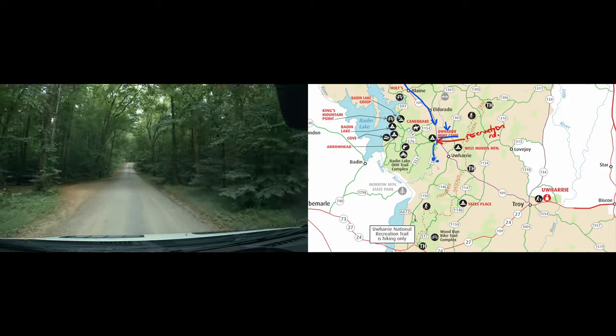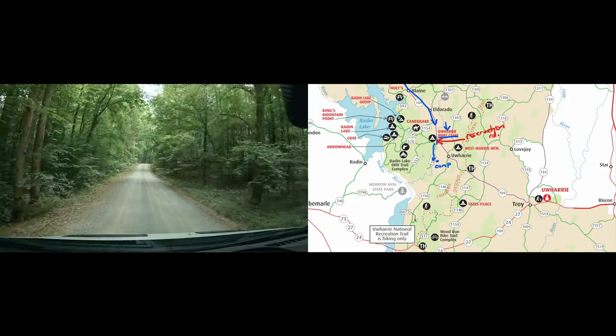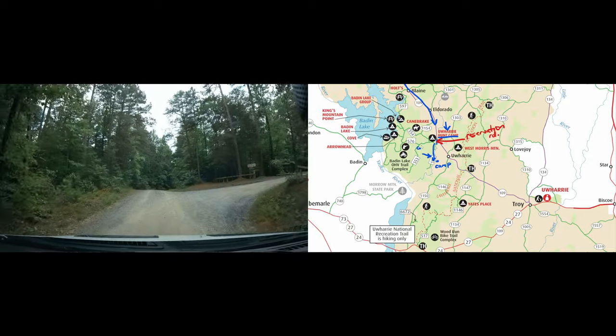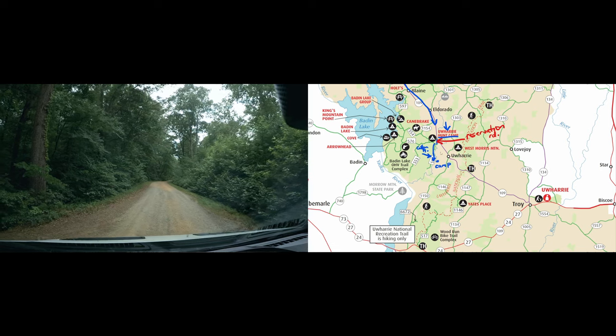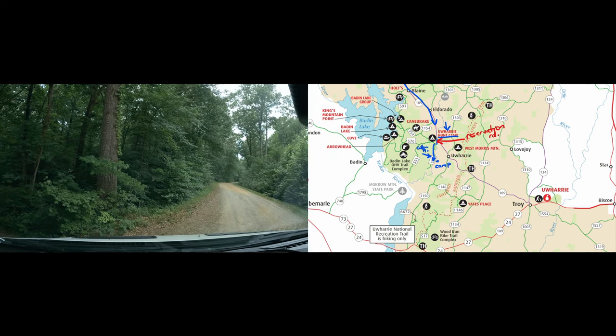This is a good base camp for us down this particular road because we don't have to drive that far to get to camp. We proceed past the OHV area here — Cotton Place, you can see there on your right. Cotton Place is one of the OHV trailheads in Uwharrie National Forest. We proceed down the road just a bit further and on the left, one of the prime camp spots is available.